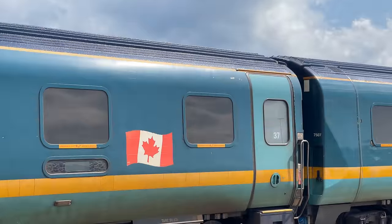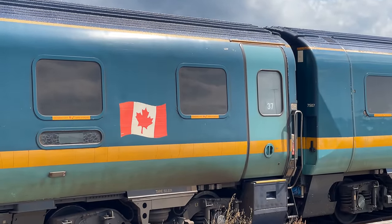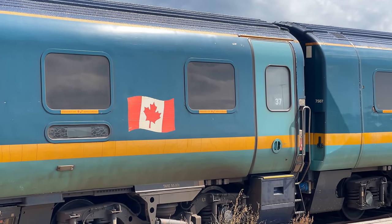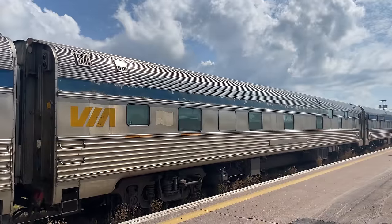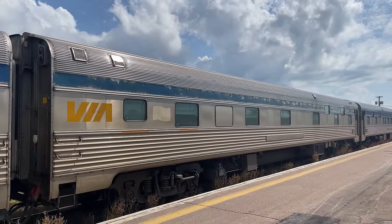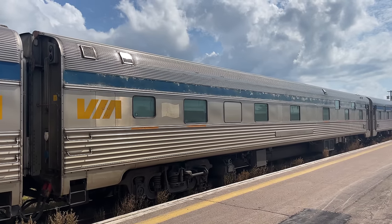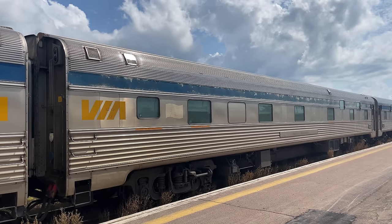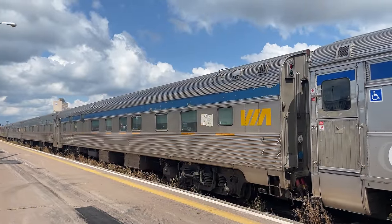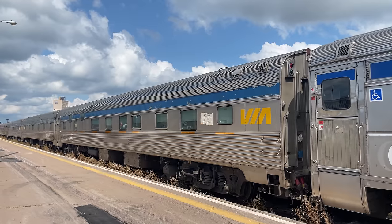We'll be staying in car 37, room 9, on today's adventure. It's just our luck that car 37 is easily visible from the side of the station, so we know where to go well before boarding begins. In addition to the Renaissance cars, the Ocean occasionally operates a couple of Bud stainless steel coaches. The chateau sleepers seen here were manufactured in the 1950s and have seen service with both Canadian Pacific and Via Rail. We actually rode on one of these 1950s sleepers in our ride out to Moncton — links in the top right or in the description below.